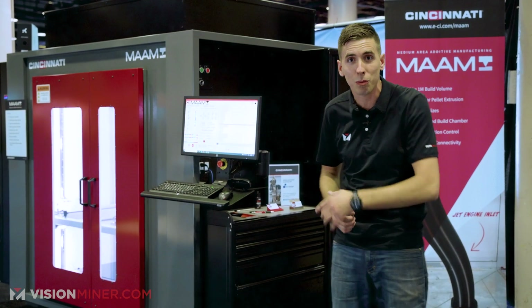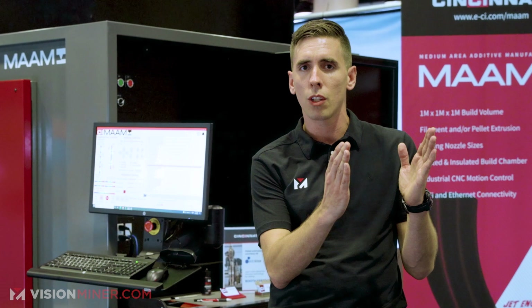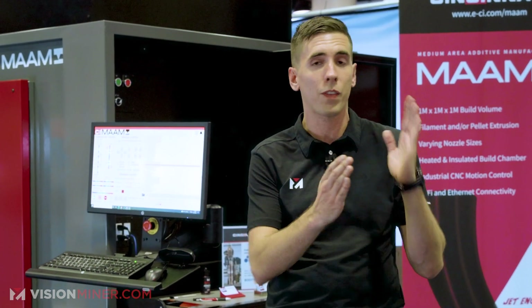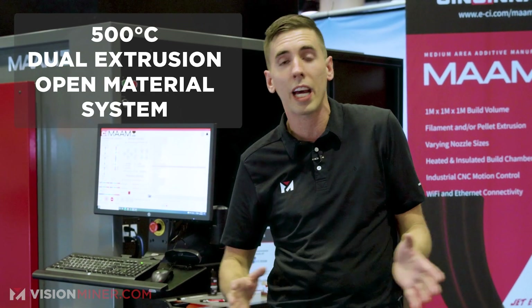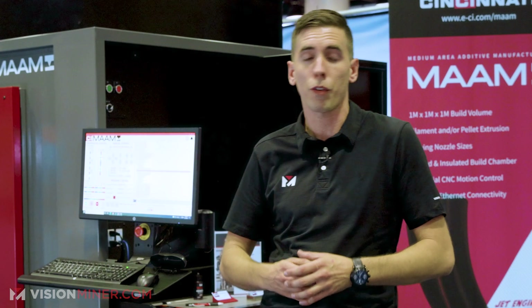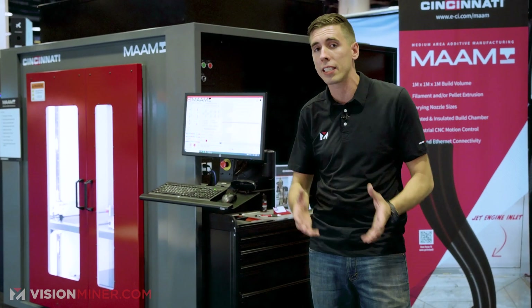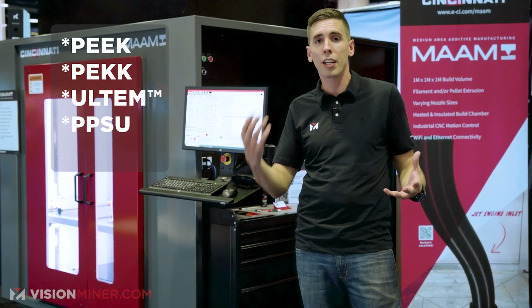It's a hybrid system, so you can have pellets on both nozzles, or pellets and filament, or filament and filament — whatever you want. That really opens up the options for your materials and composites, letting you print everything from molds to foundry parts to aerospace components. It prints high-temperature polymers like PEEK and Ultem.